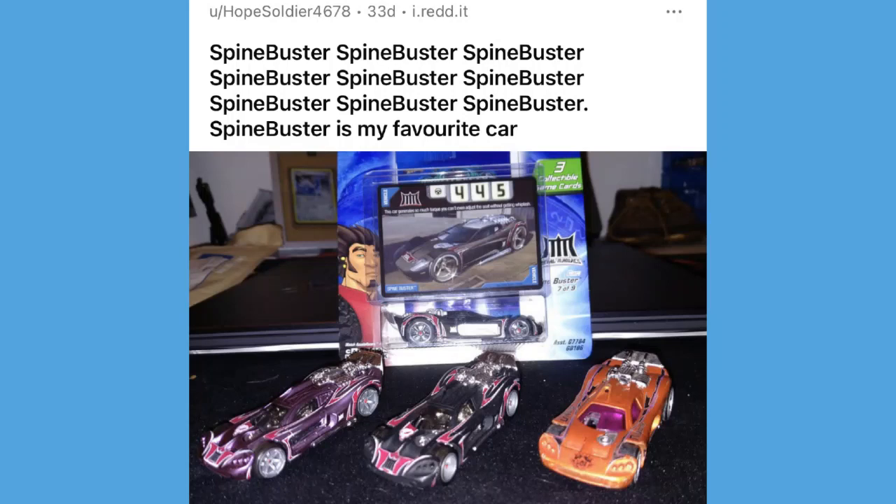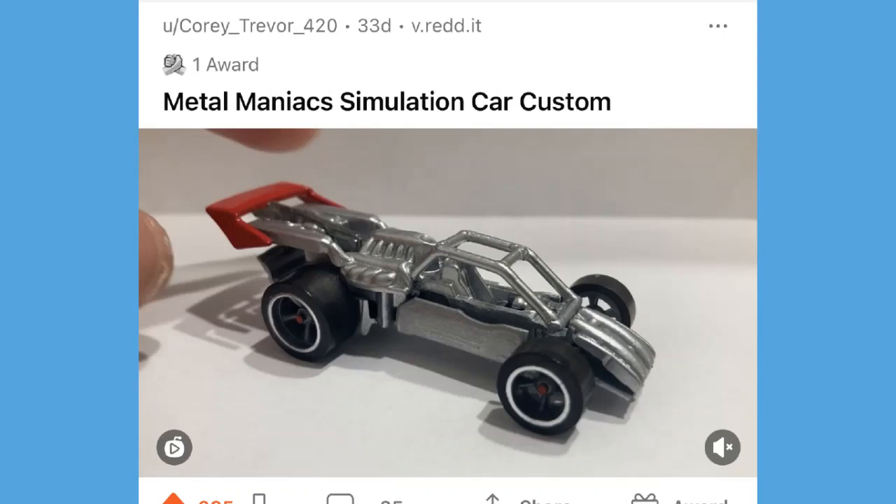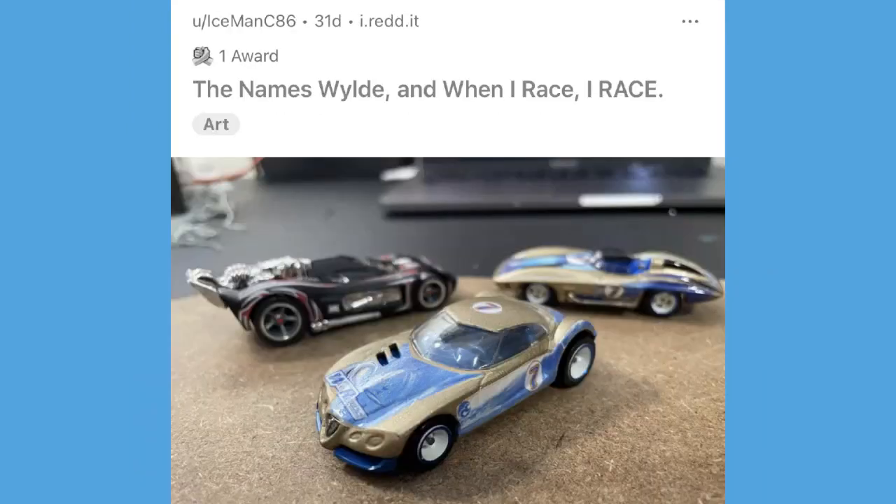We have an absolute spine buster shrine posted by Hope Soldier — we've got the purple spine buster, the regular black spine buster, the acceleron spine buster, a carded spine buster, and a spine buster card in the back. That is a whole lot of spine buster love. Then had to throw in Randy's metal maniac simulation car custom — once again just one of the coolest customs I've ever seen.